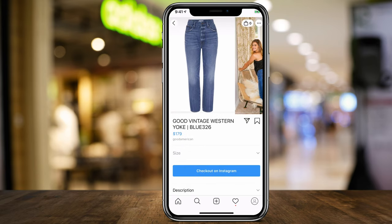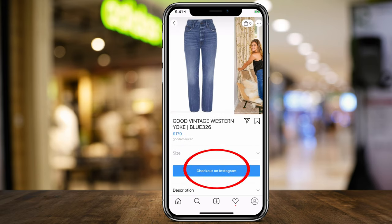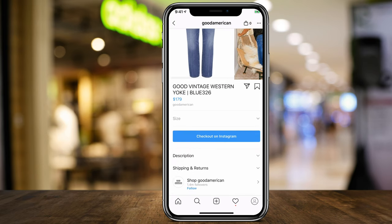For example, these jeans here — if you press on them, right here it says 'Check out on Instagram.' It used to say 'View on website' and then you could buy it there, but now you can check out on Instagram.